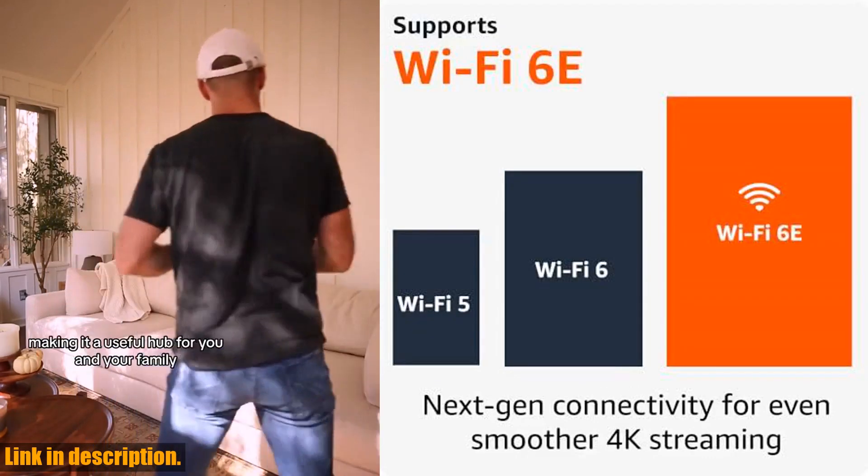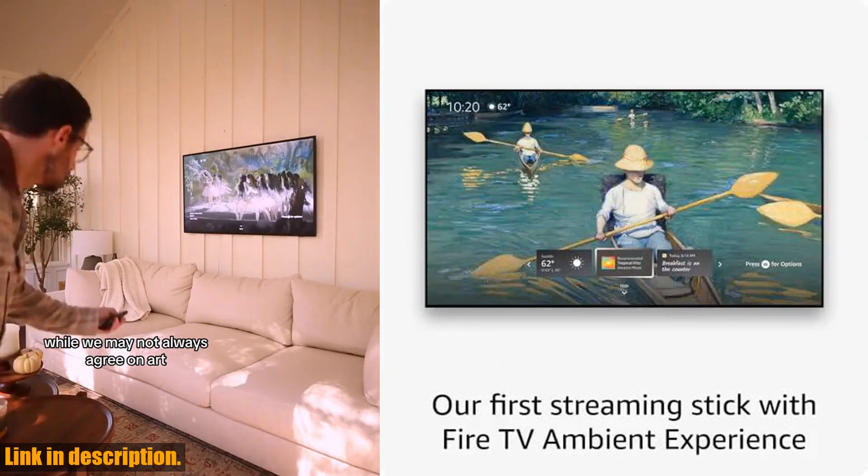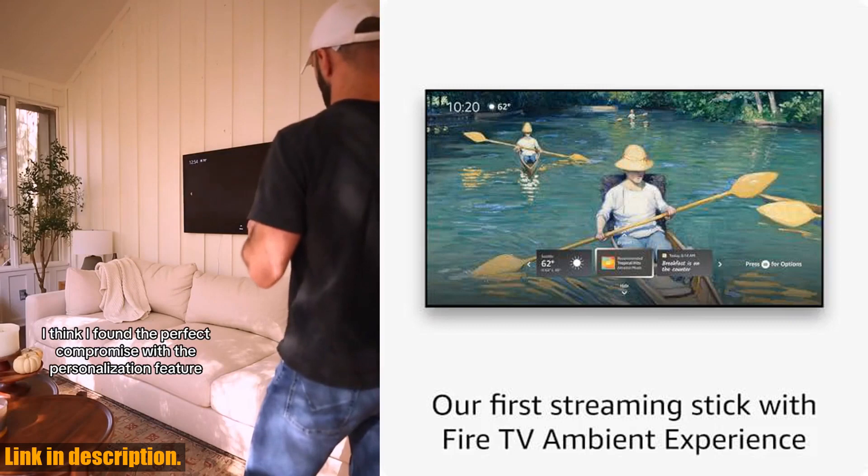And with 16GB of storage — double that of the Fire TV Stick 4K and other streaming sticks — you'll have even more space for your favorite apps, games, and downloads.